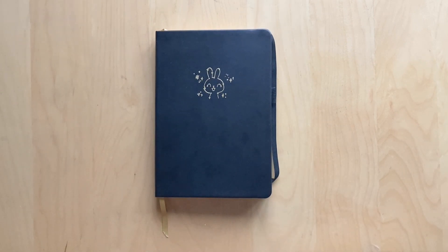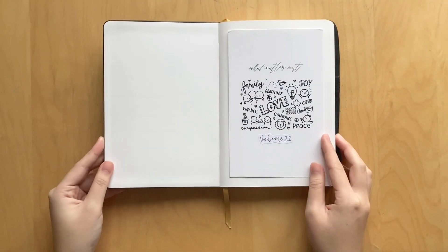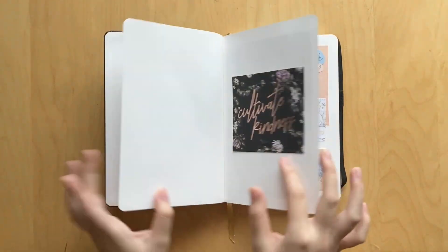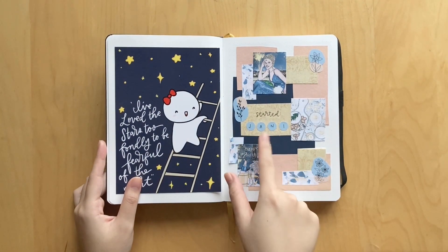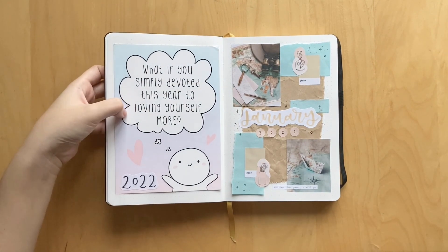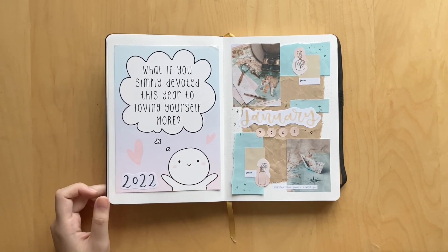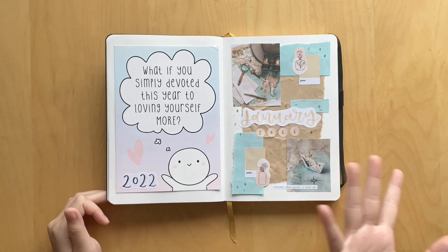I've used one of her bullet journals before as my regular daily journal — that was journal number 11 — so if you want to check out that flip through, it's already up on my channel. There will be a video going up on how I set up this journal but not for a while, so I'll just do a quick flip through. We have a card in the front, another card here, here's my cover page. I will be starting this journal on January 1st. I love this cover page, and then I put a card that says 'What if you simply devoted this year to loving yourself more.' This originally said 2020 but I covered it with a sticker that says 2022. On this page I used these little printouts and made a cover page for January 2022 — I think it turned out super pretty.